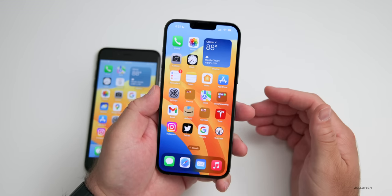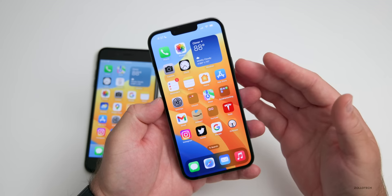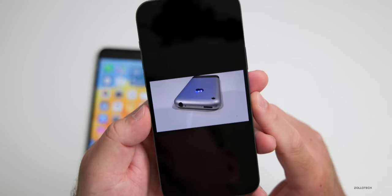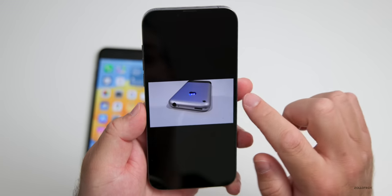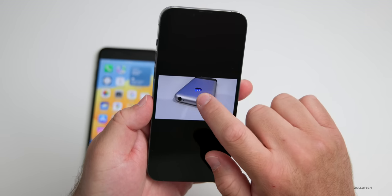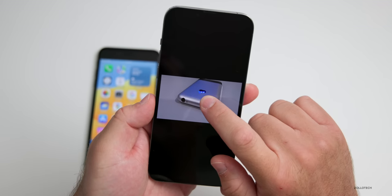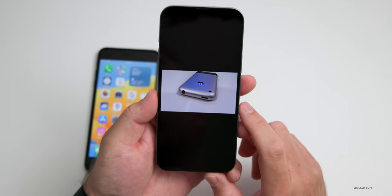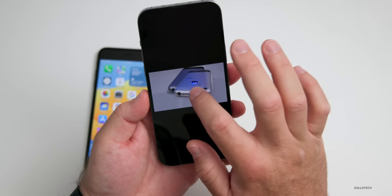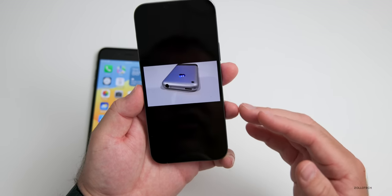Future updates I'm looking forward to include Live Text in video — I haven't been able to get this to work yet, but you'll be able to select text in a video and copy and paste it. Also within Photos, you can press and hold on an object and copy and paste it anywhere — shown here with the original iPhone, it just cuts it out of the photo pretty seamlessly. You can press and hold on just about any object, then move it, copy it, paste it, or delete it.